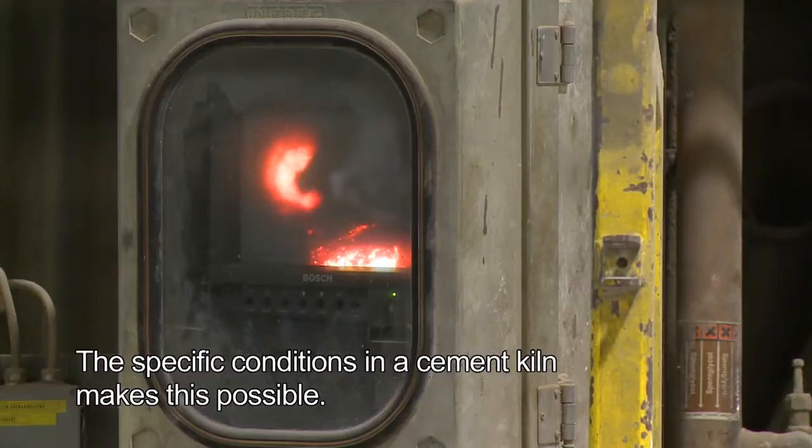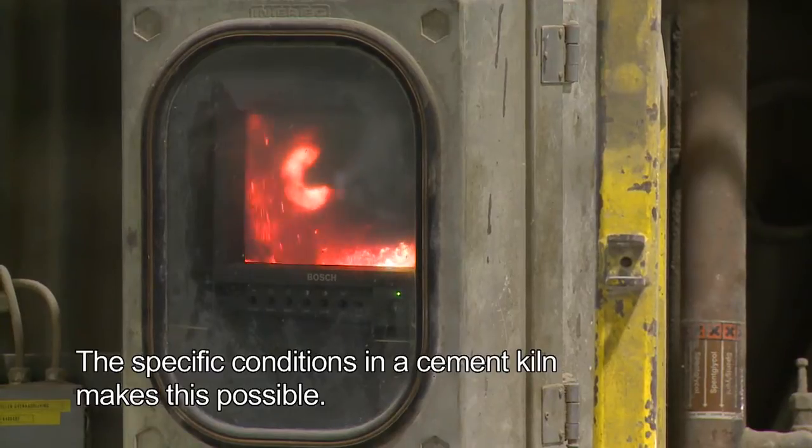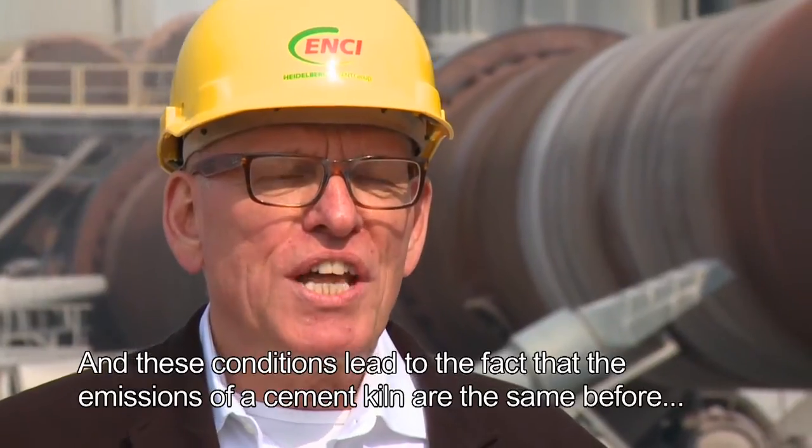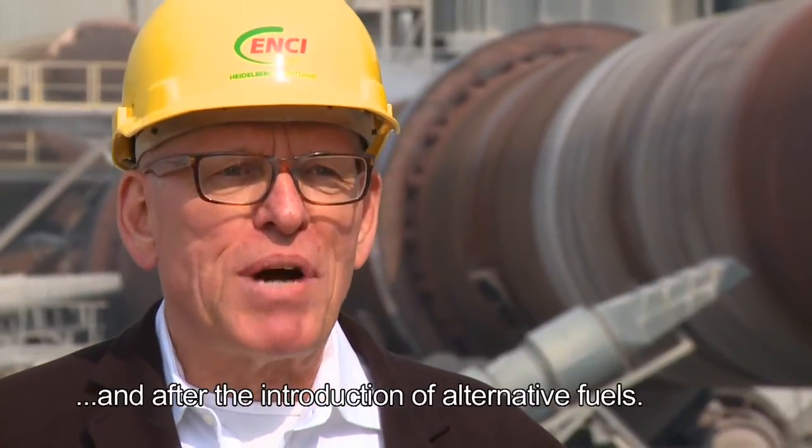This is possible due to the specific conditions in the cement ovens. These conditions are maintained to ensure that emissions before and after the introduction of the alternative fuels remain equal.